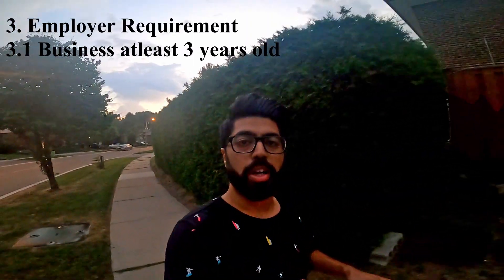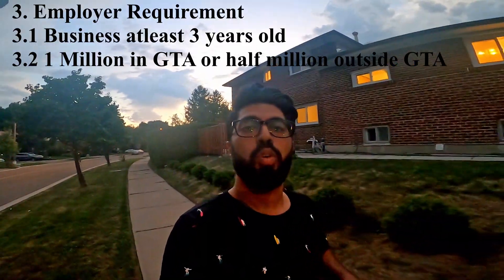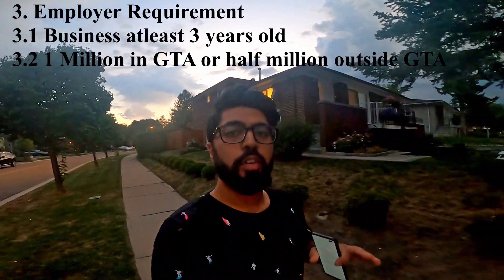Now let's talk about Employer Requirements, which is a very important point when applying for PR. The first requirement is that the person who owns the gas station must have been operating it for at least 3 years — not a business that started 6 months ago. The next requirement is that if the gas station is operating within the GTA, its minimum gross income should be $1 million. If it is outside the GTA, such as in Kitchener or London, the gross income should be at least half a million dollars.